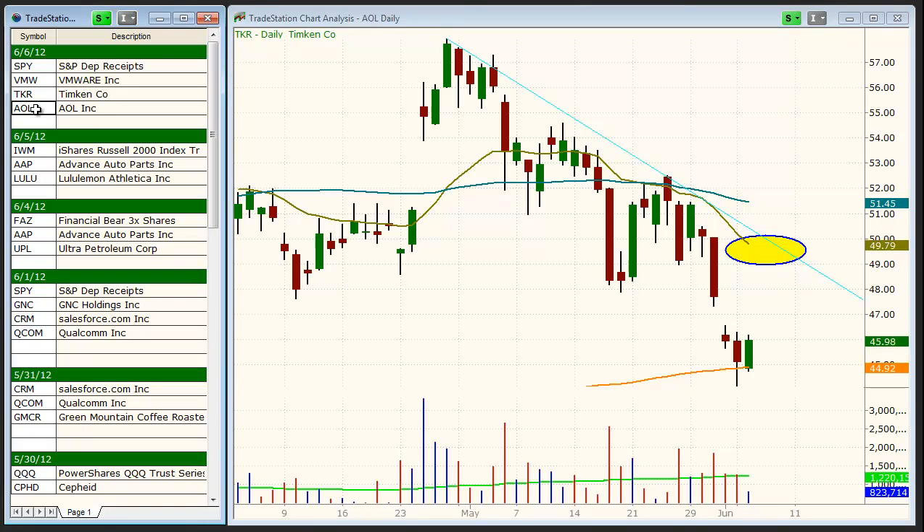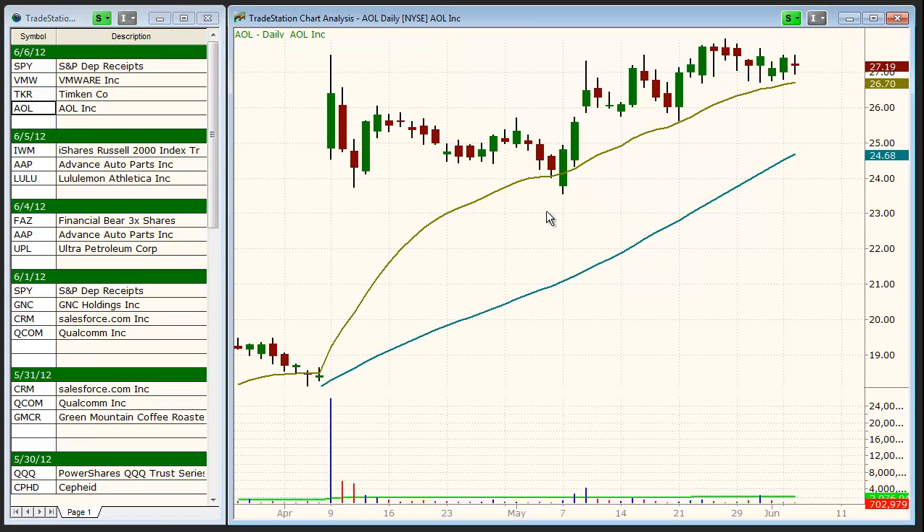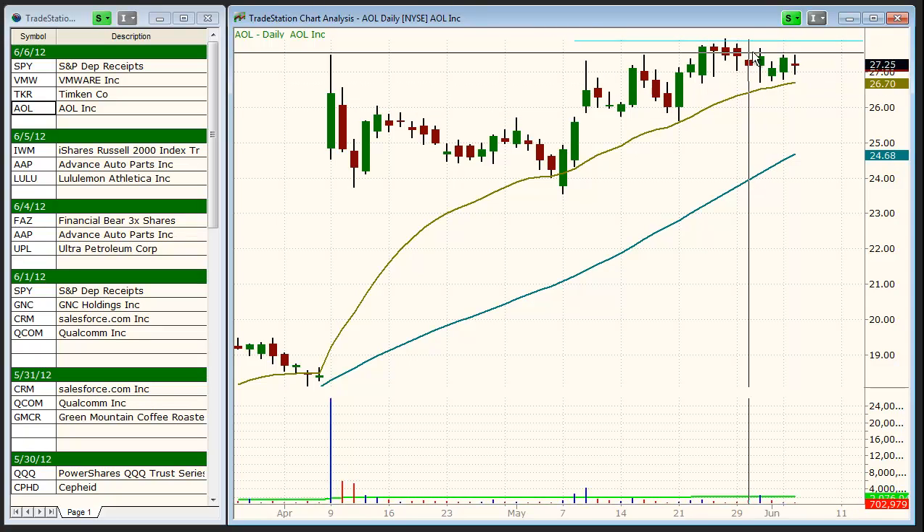As for potential long setups, if the market remains strong and gives us a buy signal, AOL is one of the best-acting stocks in the market, as it's been consolidating in a tight range over the past few weeks while the market sells off. We look for a breakout above the range high as a potential buy entry.